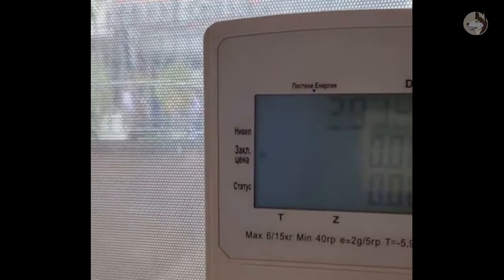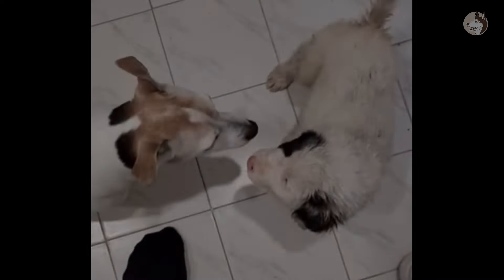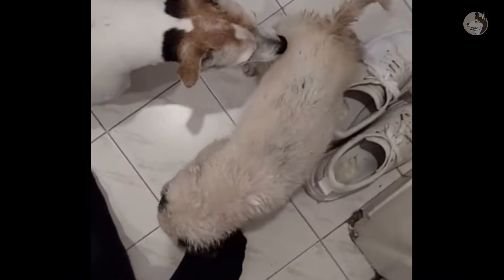She weighs more than three kilograms and is in pretty good health. The doctor gave her deworming medicine, then she was discharged. Welcome to the animal rescue team — from now on, this is your new family. Still a bit scared, she always followed me and never left my feet.